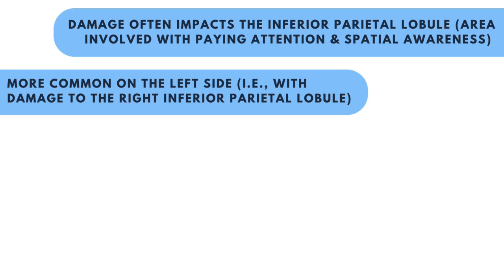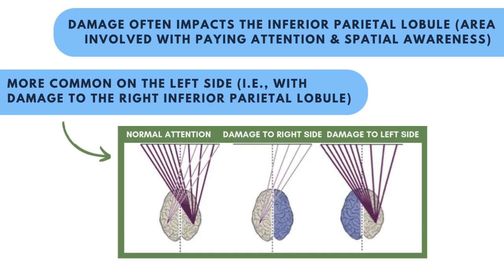This is because the left parietal lobe attends to the right side of the environment, while the right parietal lobe attends to both the right and left side of the environment. When the right side is damaged, the left side of the environment isn't attended to.